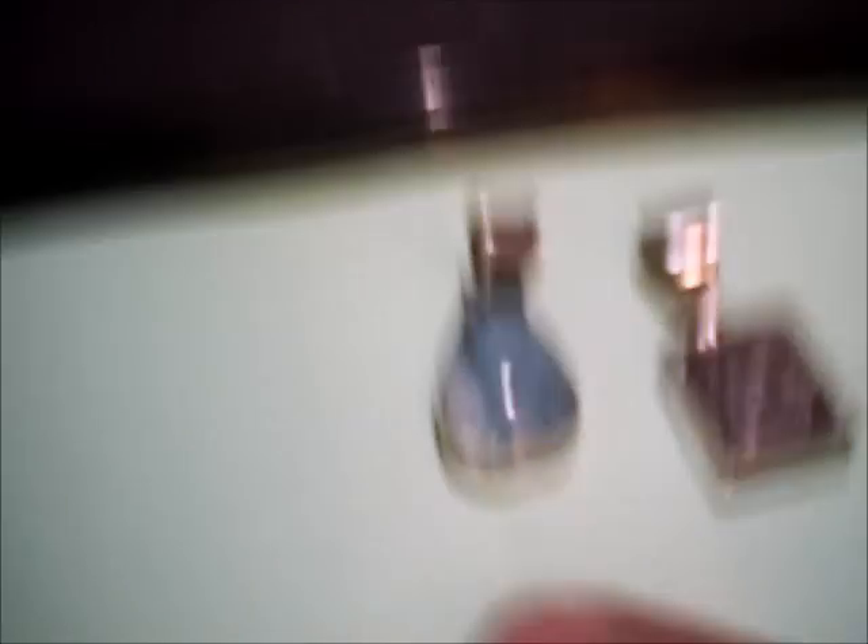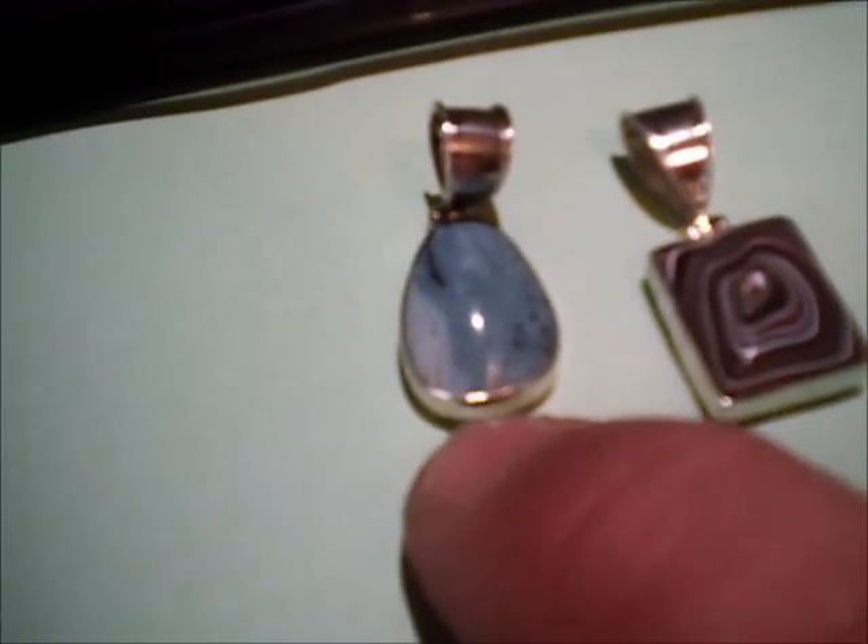Oh, it's pendants! Oh, that's too cool, that's too cool. Of course, that's going to be the slag from my grandfather's farm. That's just gorgeous.